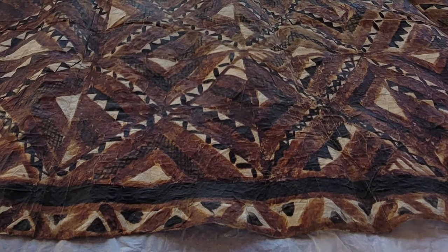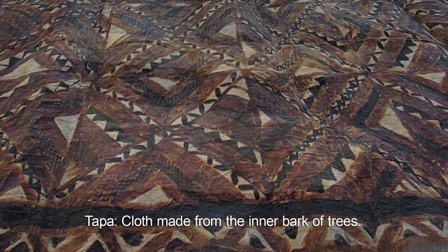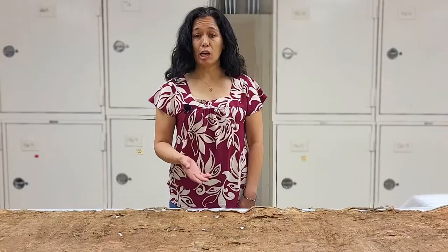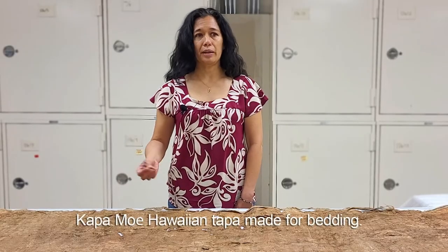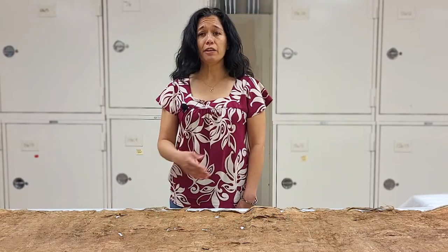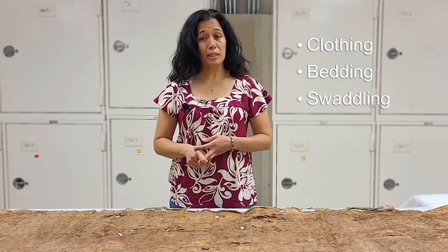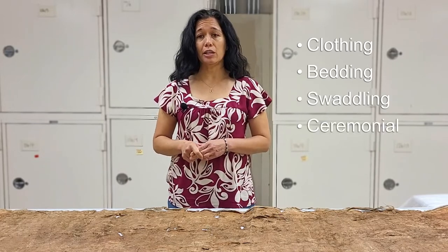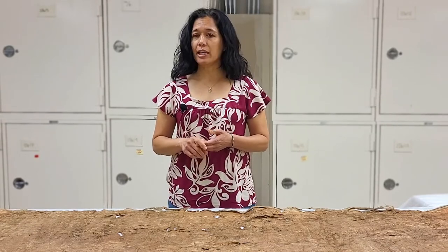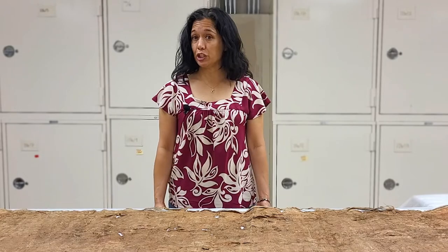Tapa is the common name for cloth made from the inner bark of trees. The name varies throughout the Polynesian Islands depending on culture as well as the use for the tapa. For example, in the Hawaiian Islands, tapa made for bedding is called kapa moi. Before European contact, tapa was used for a variety of purposes and could vary from island to island — clothing, bedding, swaddling babies for ceremonial purposes, and it was even used for burials. Tapa is made by peoples in South America, Africa, and Southeast Asia, but it is an iconic product of Polynesian cultures.